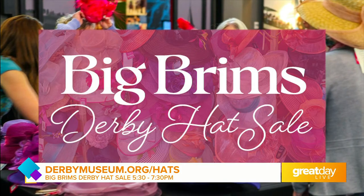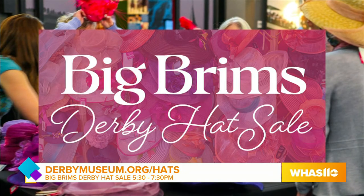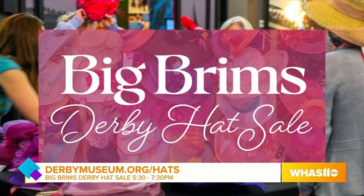You know, hats in Louisville this time of year can be several hundred dollars. So we love it. Women come every year and it's like Black Friday — the sale is on and they are hunting for the bargains tonight.